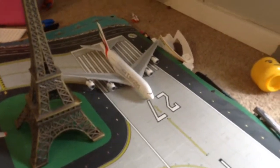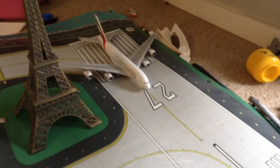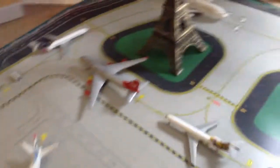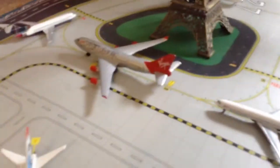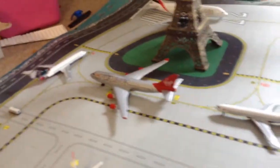Flying on the runway is the Emirates Airlines Airbus A380, flying straight to Dubai. And here is a Virgin Atlantic Boeing 747-400, and that will be flying to Manchester.